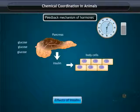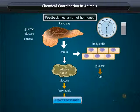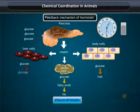Insulin promotes uptake of glucose by all cells of the body. Cells break down glucose as metabolic fuel. Fat cells and adipose tissues use glucose to make fat. Liver cells use glucose to make glycogen and fat.